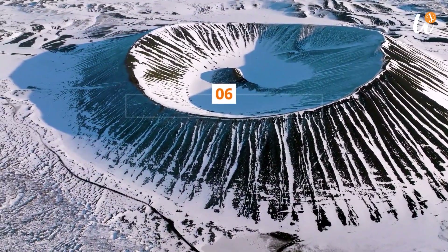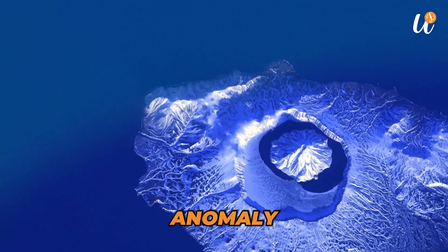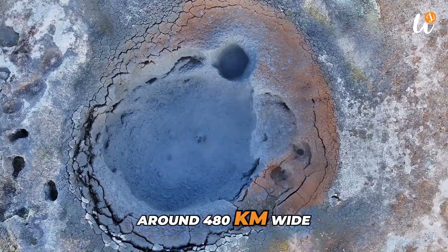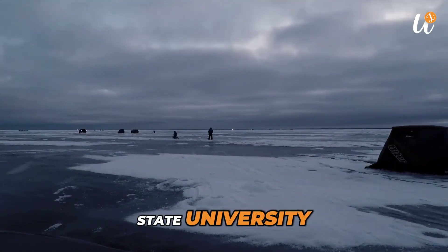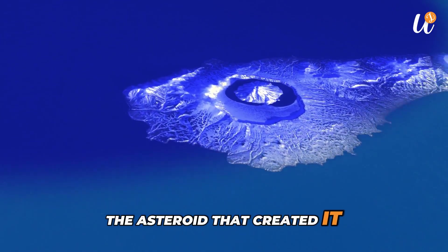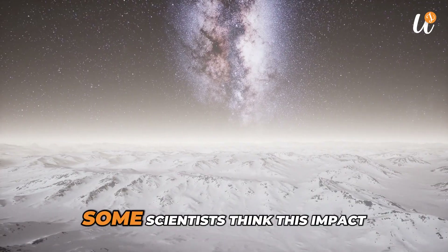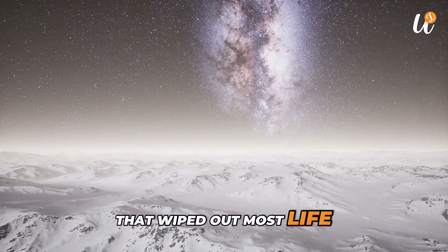Number 6: Ancient Impact Crater. In East Antarctica, scientists detected a large gravity anomaly using satellite data. This weak spot in gravity is believed to be a giant impact crater, around 480 km wide. It was first identified in 2006 by a team from Ohio State University. If confirmed, it would be the largest impact crater on Earth. The asteroid that created it may have been 40 to 50 km wide and could have hit the planet about 100 to 500 million years ago. Some scientists think this impact might be linked to a mass extinction event that wiped out most life at the time.